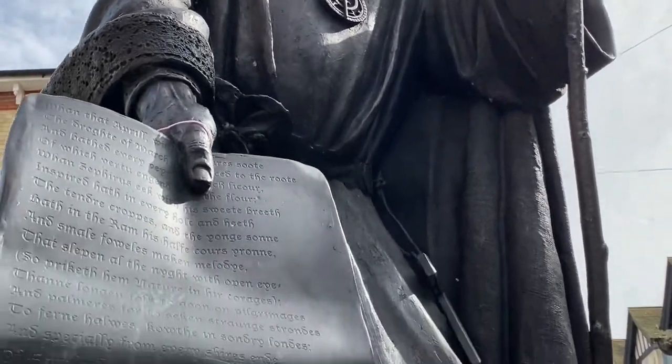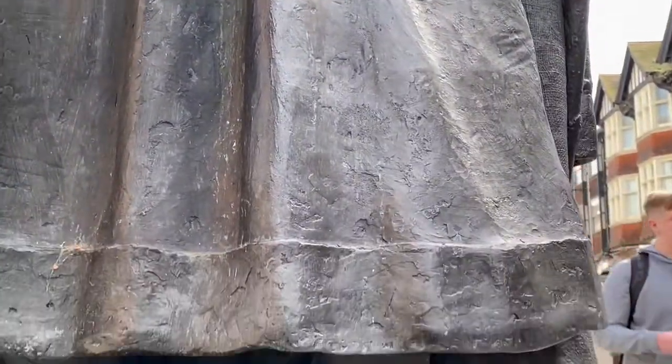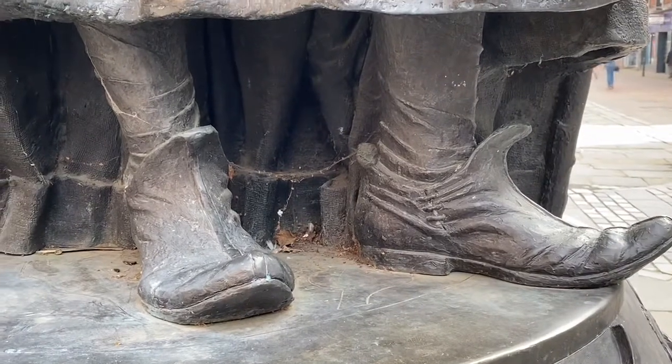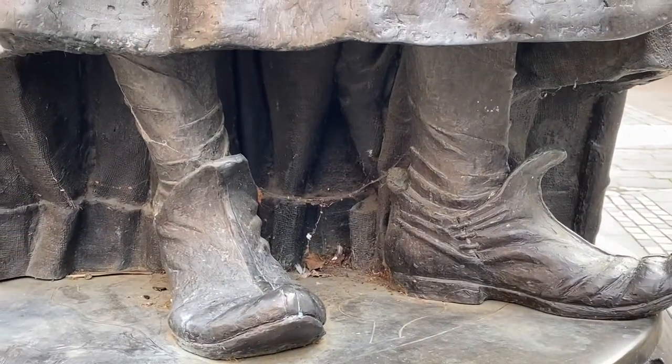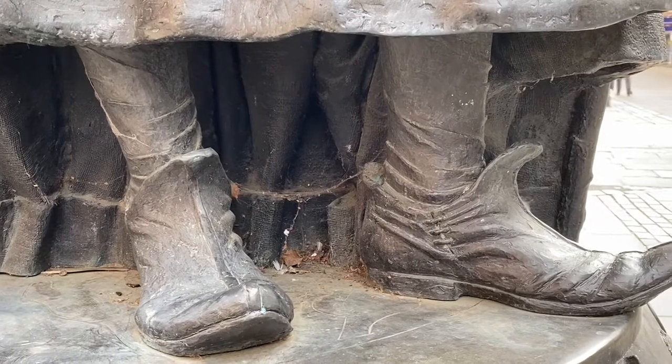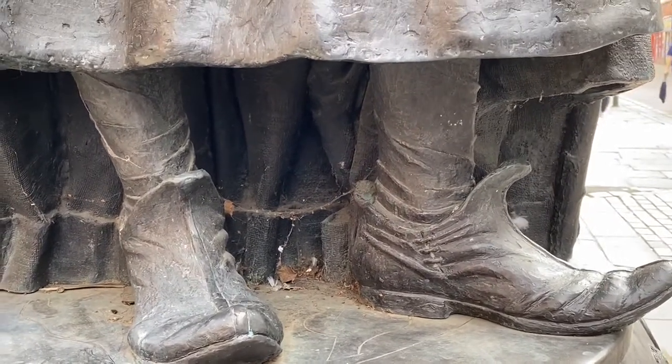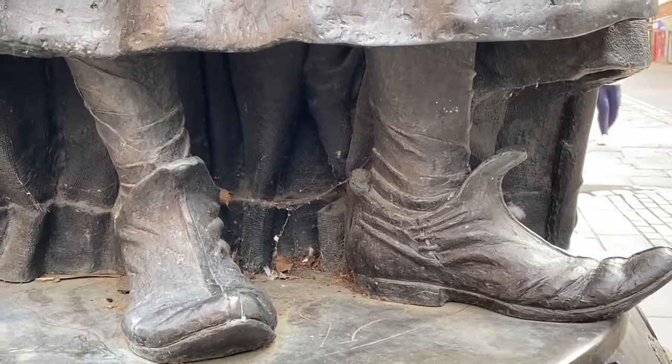If you look down here you can also see his feet — he has long spiky toes, which is a sign of wealth in those days. The more leather you had on your toes, the more expensive your shoes, so the pointier the shoe the richer the person. In the 1960s you remember having winkle pickers, which were originally a sign of wealth.